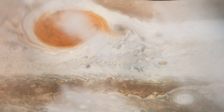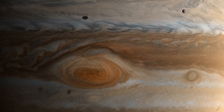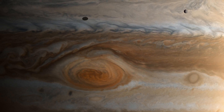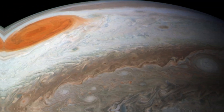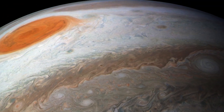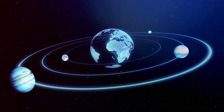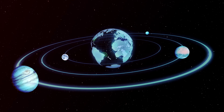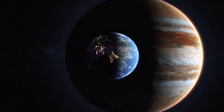Jupiter's Great Red Spot is not just any storm. It's a colossal, raging tempest so large that it once could have engulfed three Earth-sized planets within its swirling vortex. This immense storm, a signature feature of Jupiter, has intrigued scientists and space enthusiasts for centuries. It's a marvel of the solar system — a testament to the raw power and scale of nature's forces beyond our world.